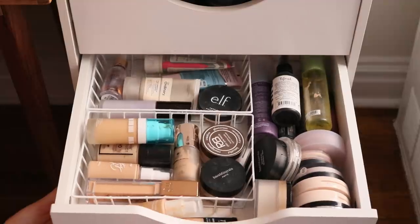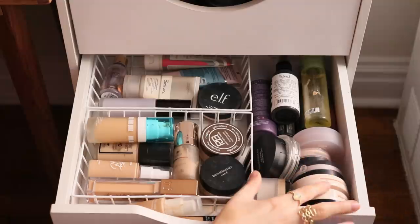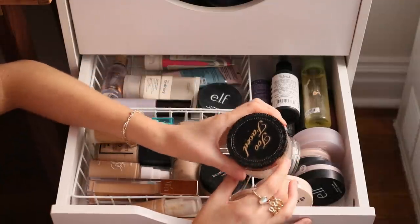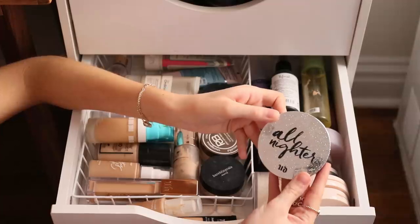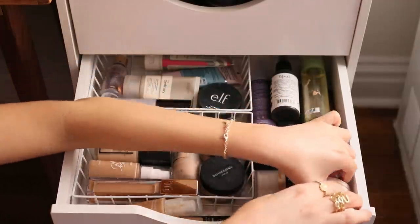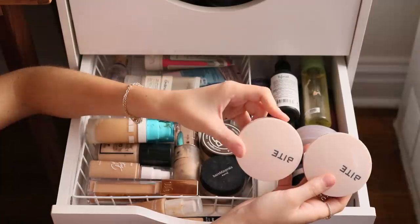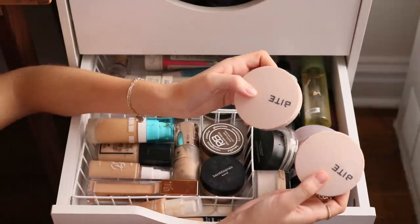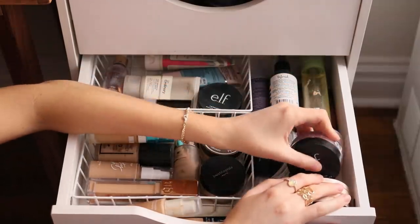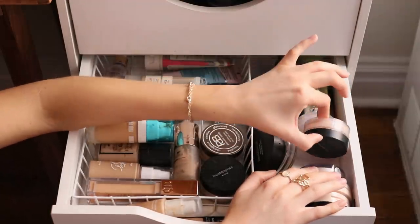I've moved all of my face powders up to this drawer — I've collected quite a few recently. I have the Too Faced Born This Way Face Powder, Urban Decay All Nighter which is great for locking products in, and my favorite — from Bite Beauty, the Changemaker Powder in shades one and two, though shade two is probably a better match for me. Elf Halo Glow is one of the best drugstore powders out there and is pretty much a dupe for the Bare Minerals Mineral Veil, which I adore.